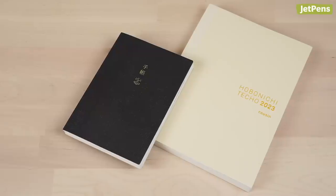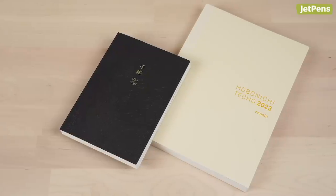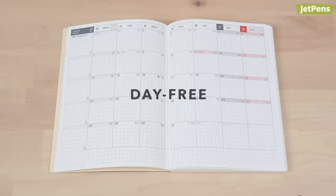The Hobonichi Techo is one of Japan's best-selling planners. It's beloved by artists, journalers, and planner enthusiasts alike for its minimalist yet functional design. Hobonichi offers daily, weekly, and monthly formats that suit every planning style, as well as new cover designs every year. Watch the video linked in the card above, or read our guide in the description to learn more about all of Hobonichi's planners.